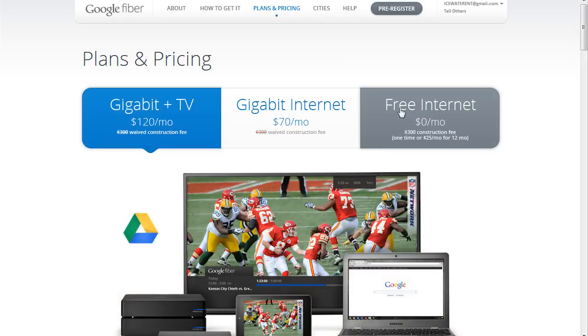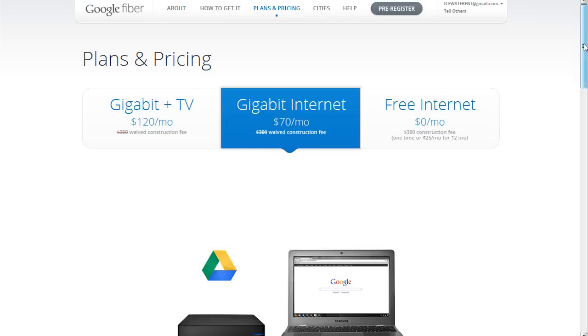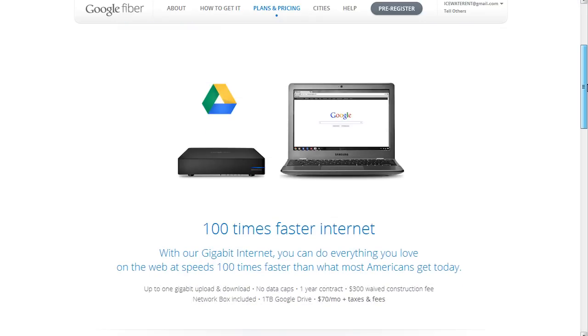You can also add on an optional Chromebook starting at $299. Or if you just want internet, you can do internet-only for 70 bucks a month and get one gigabit per second upload and download. That's just ridiculous — 70 bucks a month. Even the $120 per month with the TV and crazy internet speeds is just a great deal.